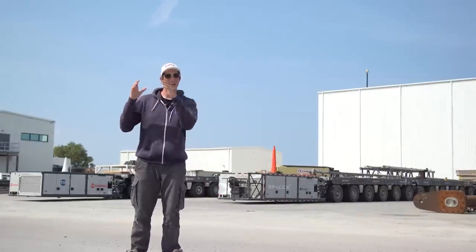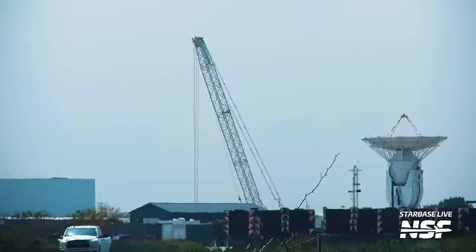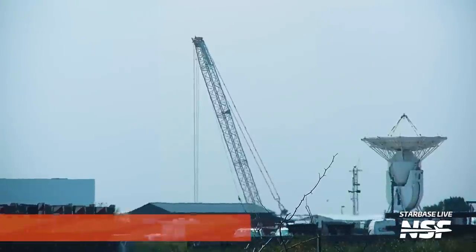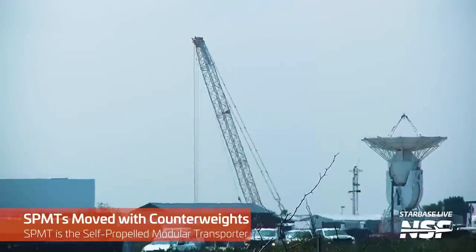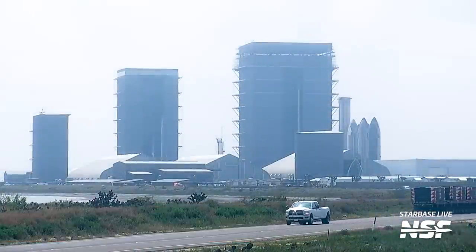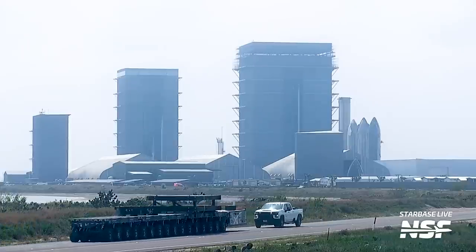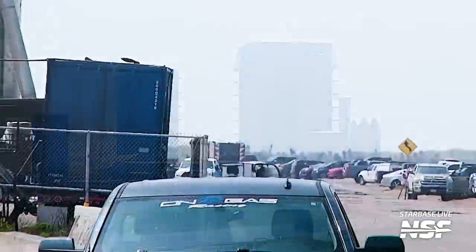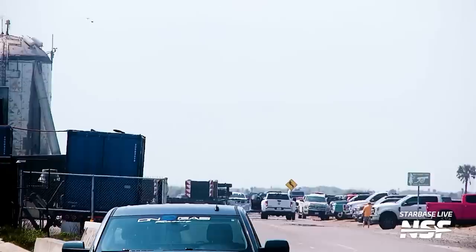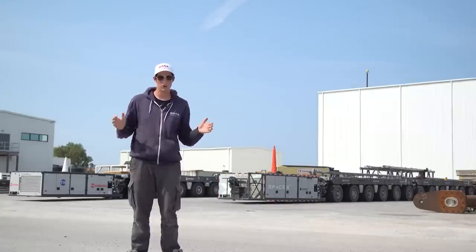Before Booster 7 got lifted back up to the pad, SPMTs were rigged up, added with crane weights, and rolled down to the launch site. This is one of the steps we have to see before a booster or Starship can move — the Starship SPMT system needs to have its center of mass and center of gravity as low as possible. They add a bunch of 10-ton crane weights onto these SPMTs and strap the booster to it. SPMTs are actually modular — self-propelled modular transporters — and they can be broken up and reorganized depending on the size of the load.